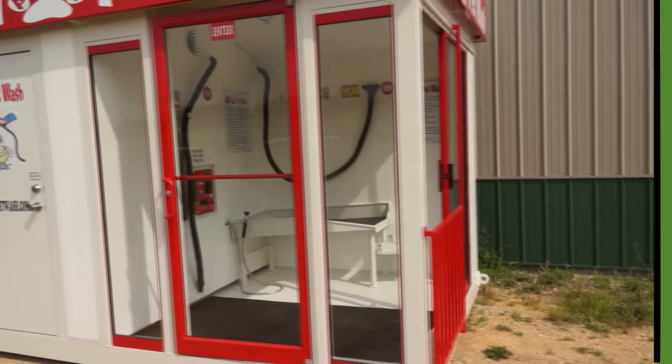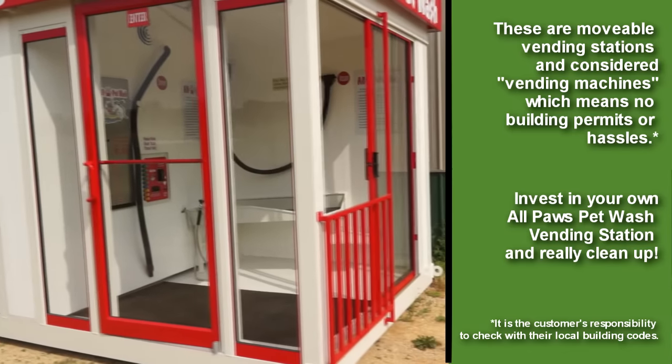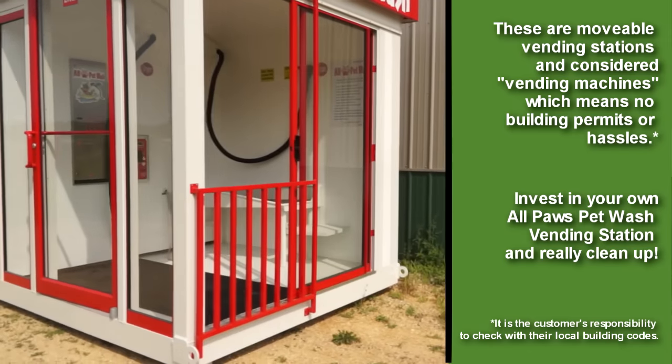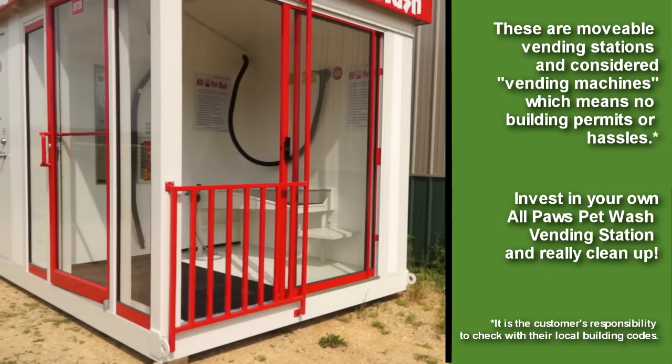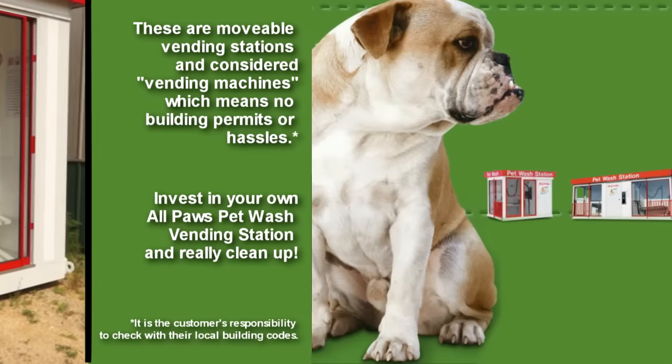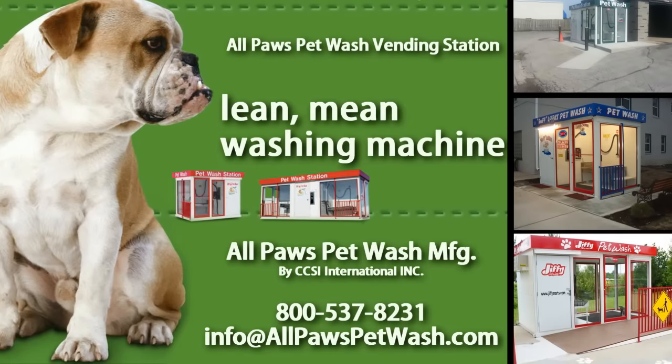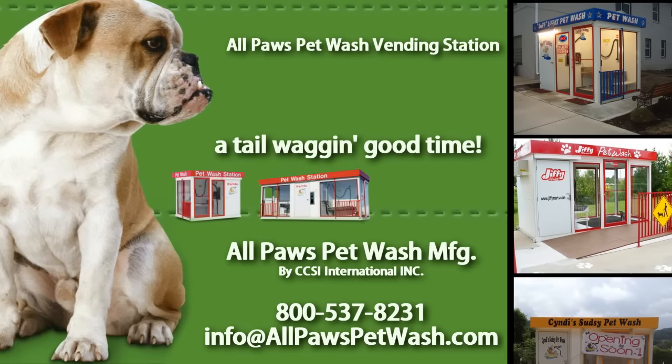Access to this room allows removal of the money from the day's sales and any maintenance required to the control system. The All Paws Pet Wash is an affordable drop-in place system which can be customized to your existing facility, thereby providing a much needed service and optimum revenue stream. Contact your All Paws Pet Wash representative to see how easy it is to get started in the pet wash business. All Paws Pet Wash — a tail wagging good time.